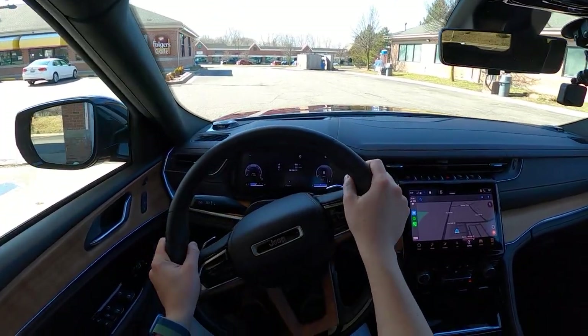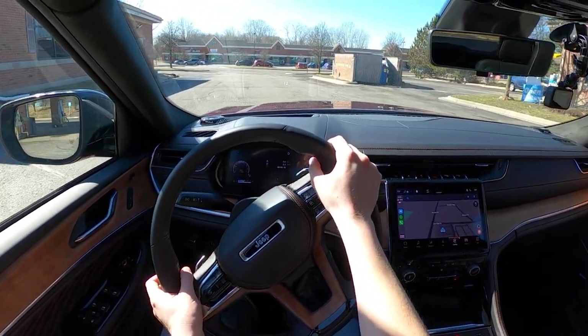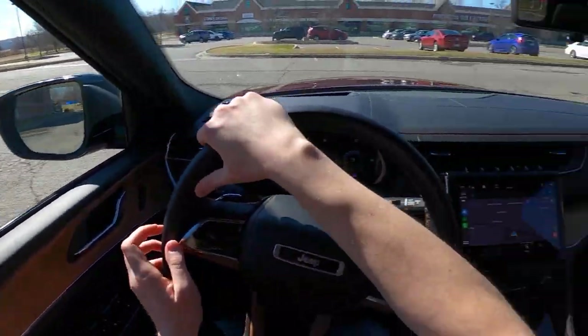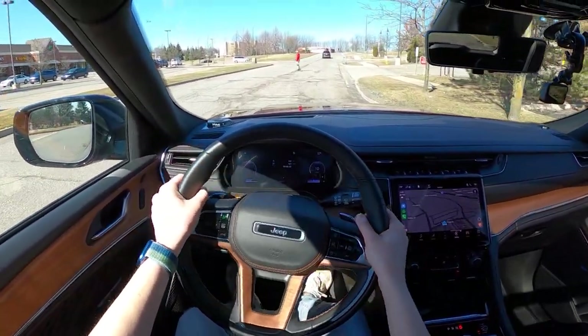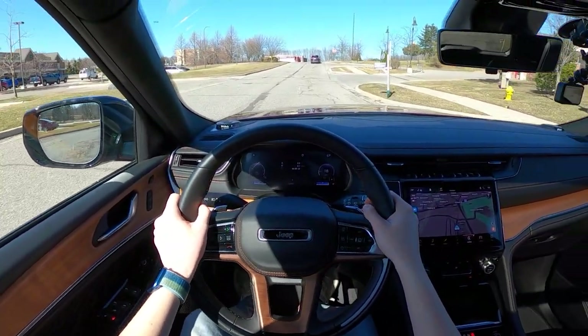So there are a couple of drive modes on this Jeep Grand Cherokee — rock, sand, mud, snow, auto, and sport. We're going to leave it in auto today, but we are going to drive in the aerodynamic ride setting, so that'll at least give us a little bit more economical advantage there.